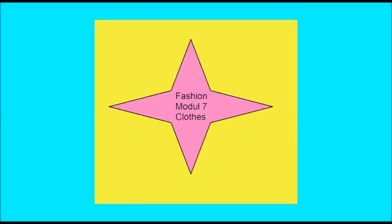Module 7. Get ready. Exercise 1. Keywords. Clothes.